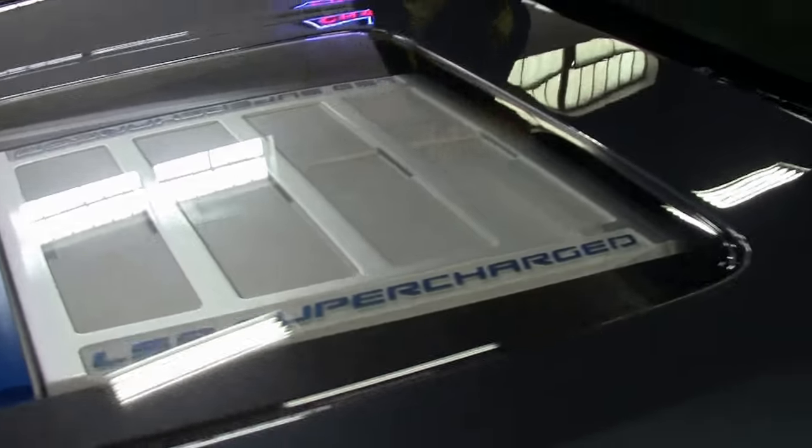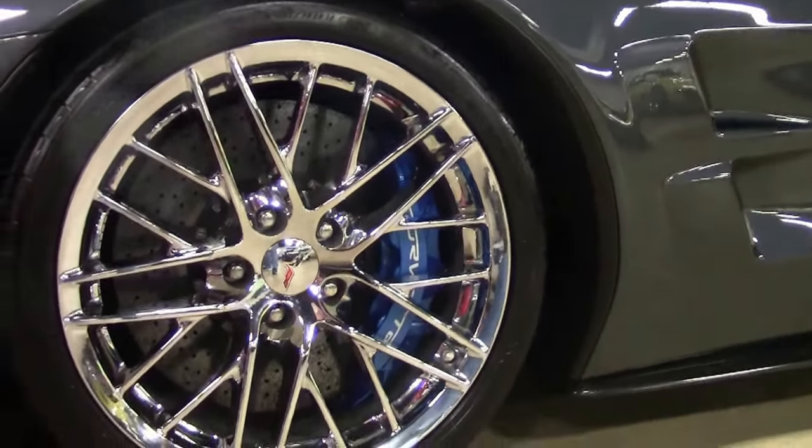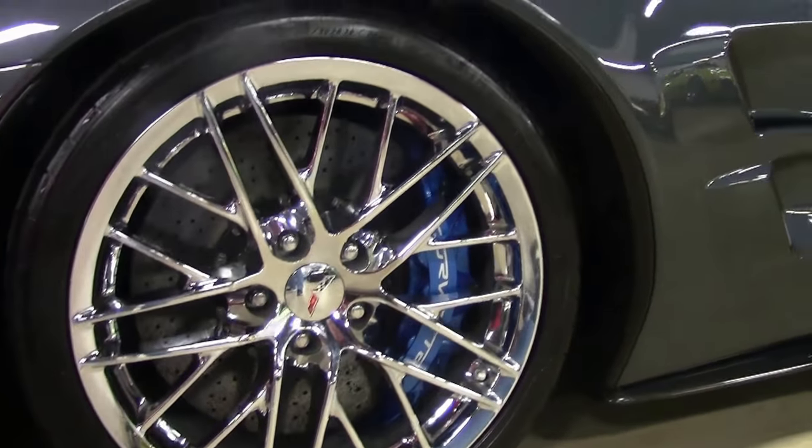This is a stock car — nothing has been added to it. Beautiful chrome ZR1 wheels.